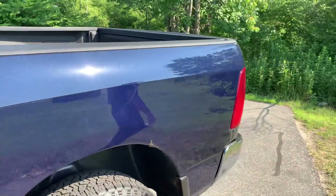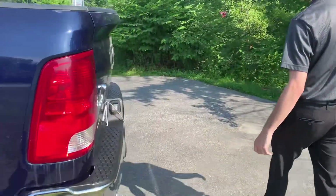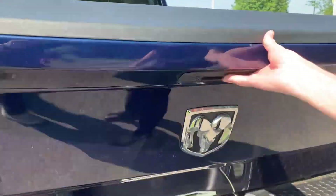Come around to the back. You've got a backup camera, dual exhaust, and you've got the bedliner bed.